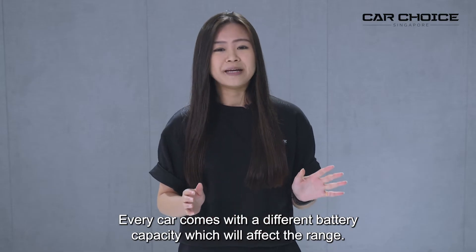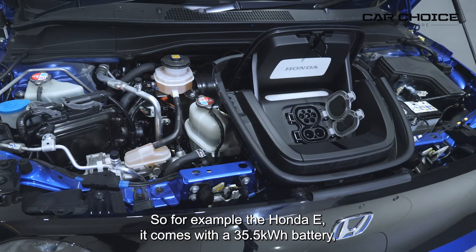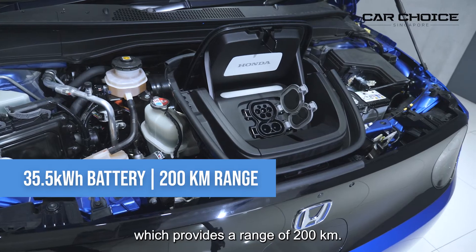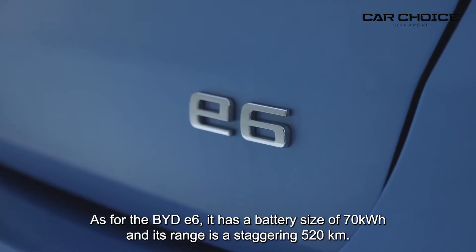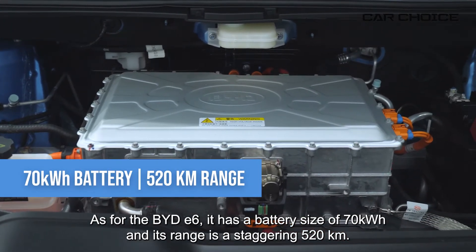Every car comes with a different battery capacity which will affect the range. For example, the Honda e comes with a 35.5kW battery which provides a range of 200km. As for the BYD e6, it has a battery size of 70kW and its range is a staggering 520km.